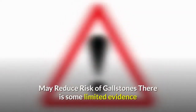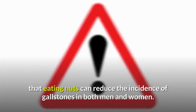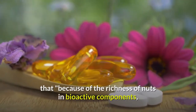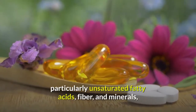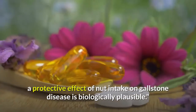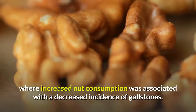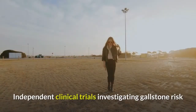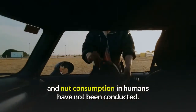May reduce risk of gallstones: There is some limited evidence that eating nuts can reduce the incidence of gallstones in both men and women. Authors of one large research review wrote that because of the richness of nuts in bioactive components — particularly unsaturated fatty acids, fiber, and minerals — a protective effect of nut intake on gallstone disease is biologically plausible. They cited two large observational studies where increased nut consumption was associated with a decreased incidence of gallstones, though independent clinical trials in humans have not been conducted.